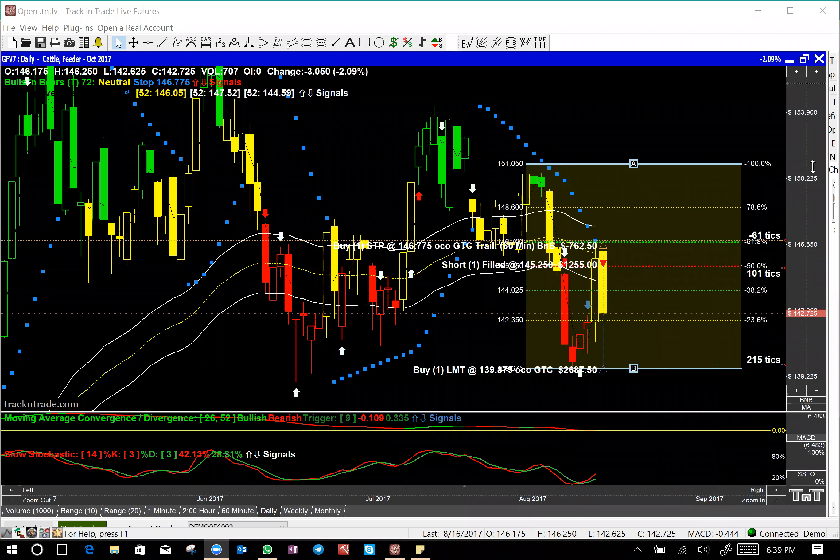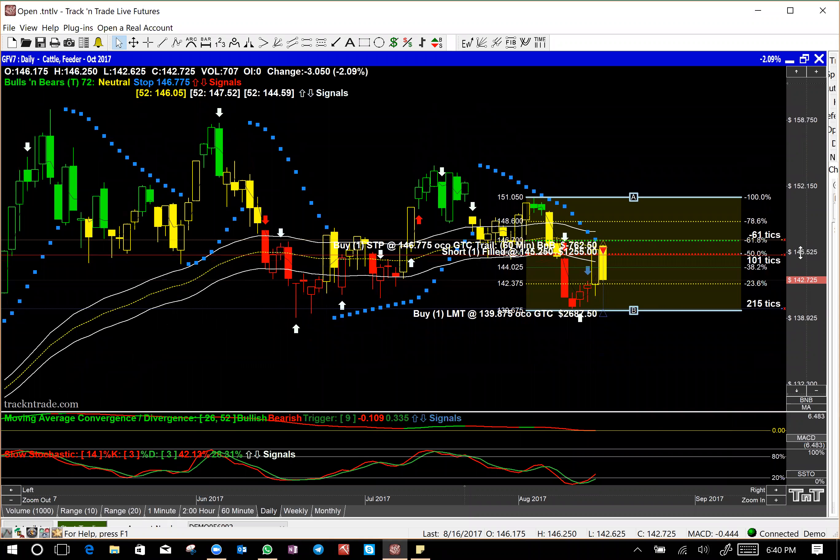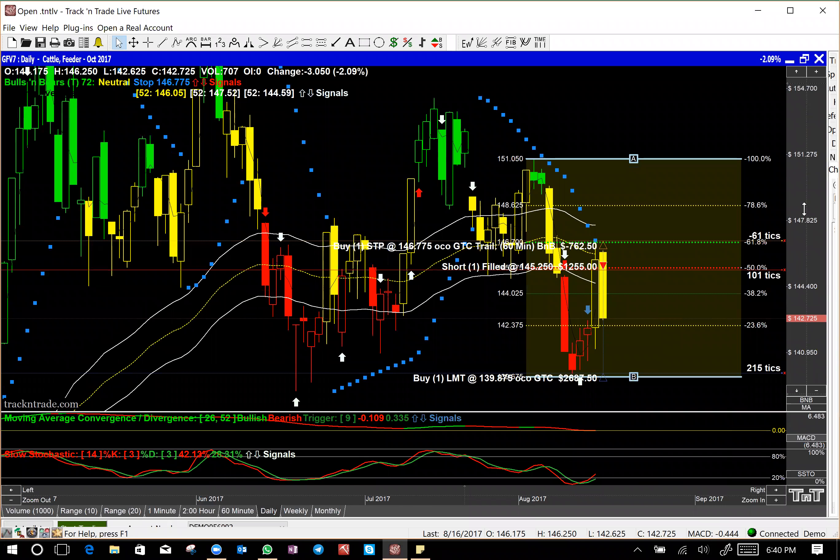Hi, this is David Doody and today in the webinar we put on a trade. It's actually one of the trades one of my students pointed out to me. It happens to be the contract for feeder cattle for October. This morning he pointed out that this market had made an exact 61.8% — let's call it a 62% — Fibonacci retracement, and then it started to drop. As soon as that happened we went short that market and we're up twelve hundred and fifty-five dollars on that trade right now.